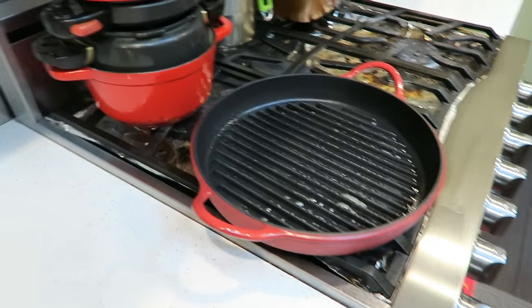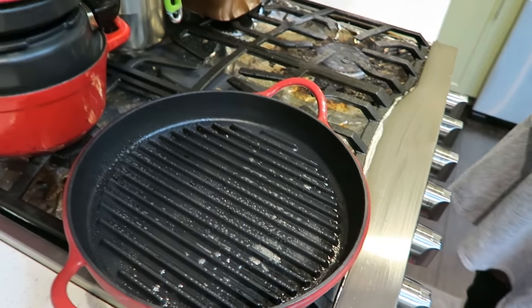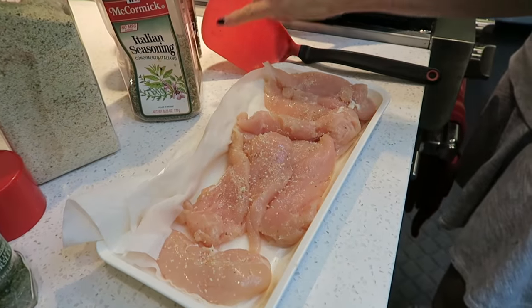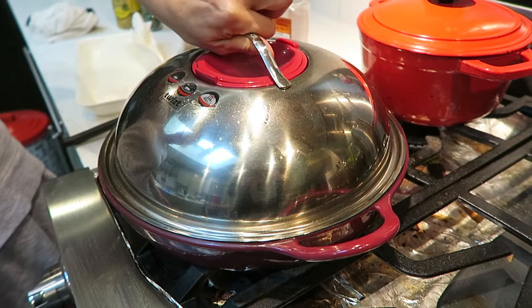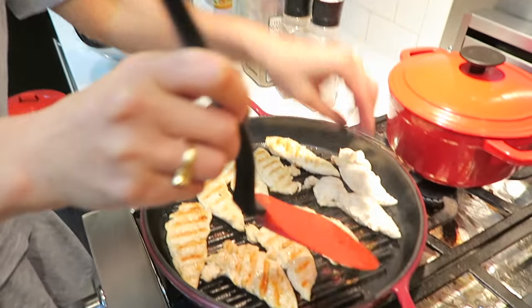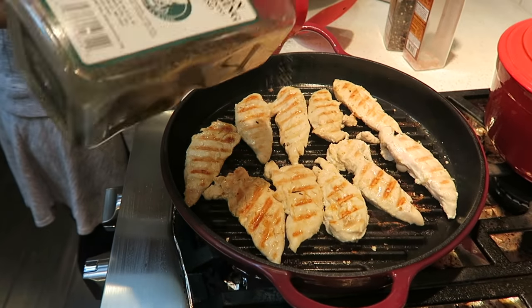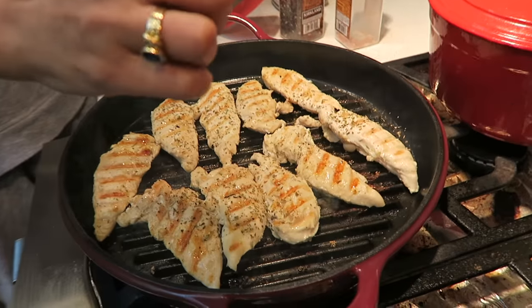The first thing we're going to be cooking is the grilled chicken breast. We're going to be grilling it on this pan, sprayed with some cooking spray. We're going to season it with garlic salt, Italian seasoning, pepper, and squeeze some lemon.